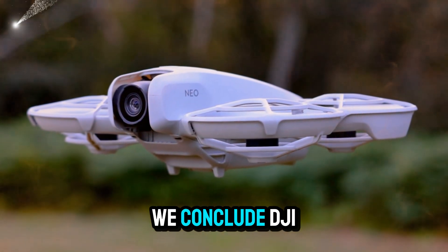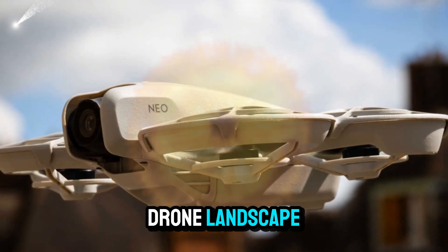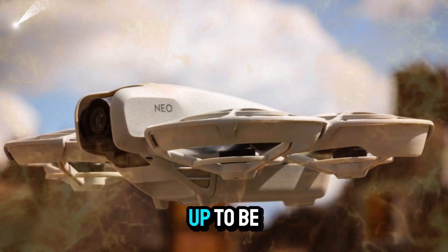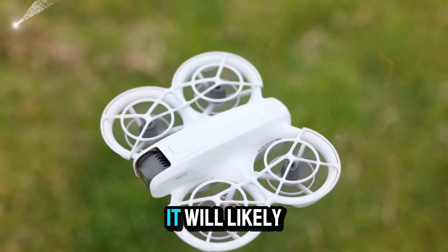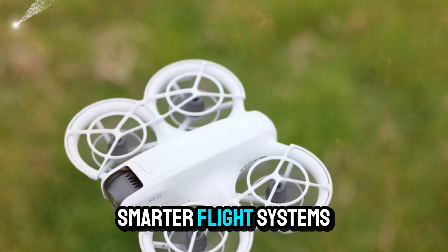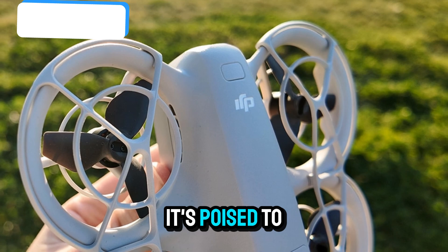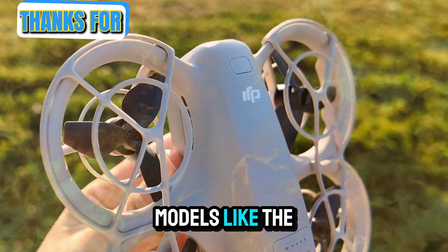So what can we conclude? DJI isn't just innovating — they're redefining the drone landscape for every level of user. The upcoming NEO 2 is shaping up to be a serious contender in 2025, and when released, it will likely change the expectations for what a mid-range drone can offer. With improved camera tech, smarter flight systems, better obstacle avoidance, and extended flight times, it's poised to sit comfortably between budget drones like the Mini 5 and high-end models like the Mavic 4 Pro.